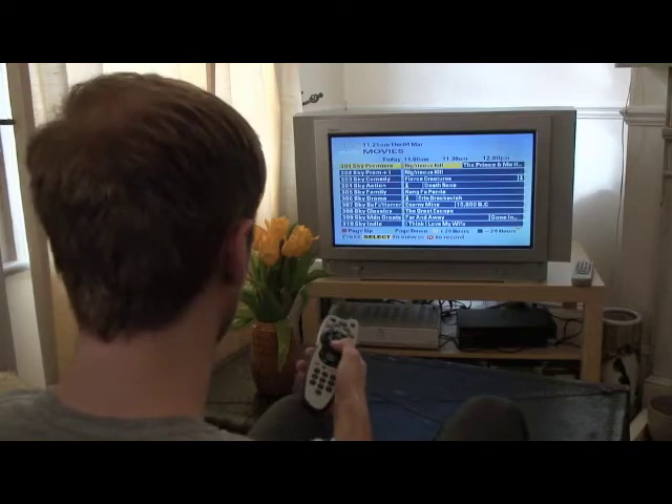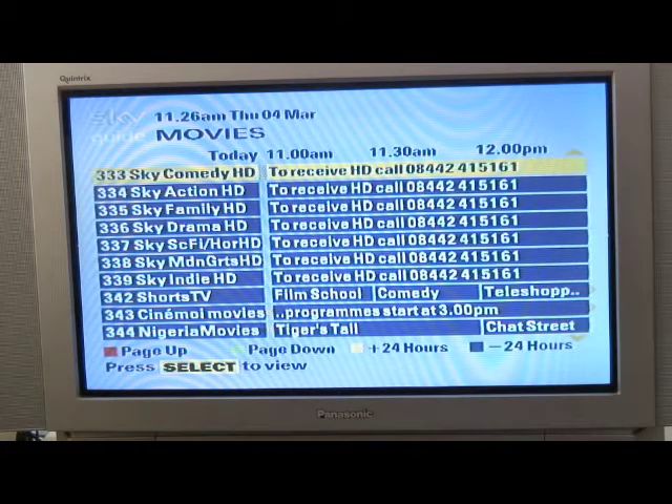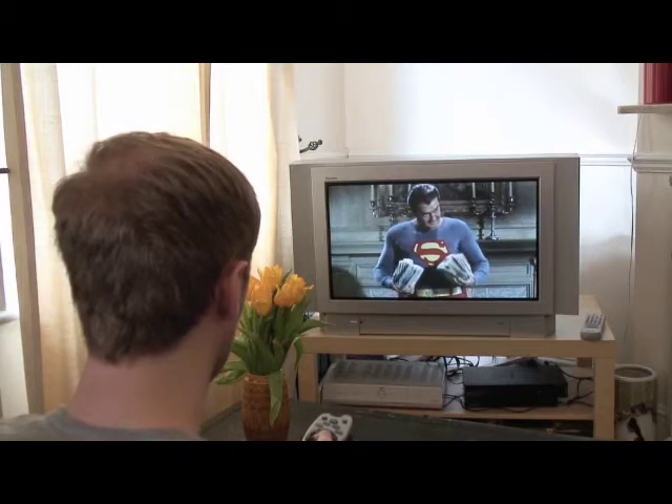Currently, you'll get the widest selection of HD programming through services like Sky or Virgin Media. The no-contract services, FreeView and FreeSat, have HD channels such as BBC HD and ITV HD.